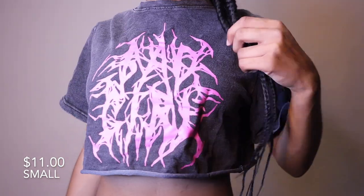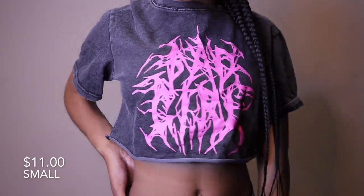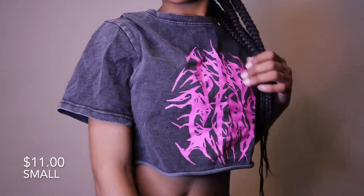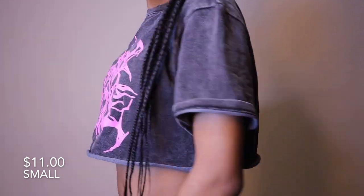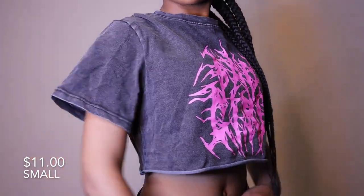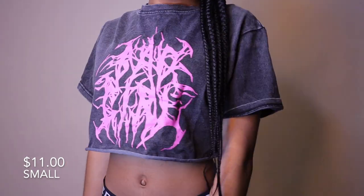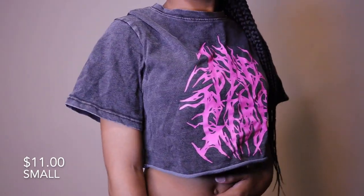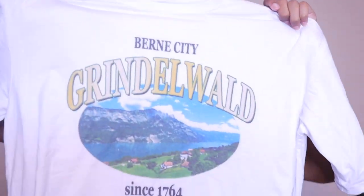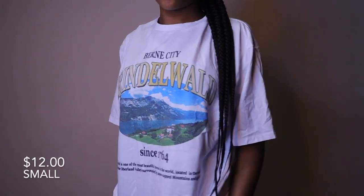Next I have this gray and pink crop top. I had really high expectations for this — when I saw it online I was like, oh my gosh, that's so cute. But in person it's just not cute anymore. The material is cool but it's not really stretchy, and this shirt really did not meet my expectations.